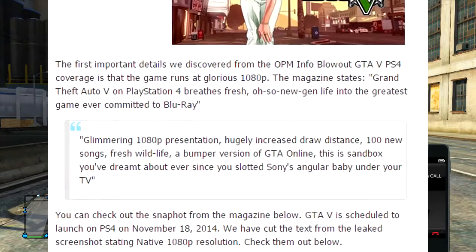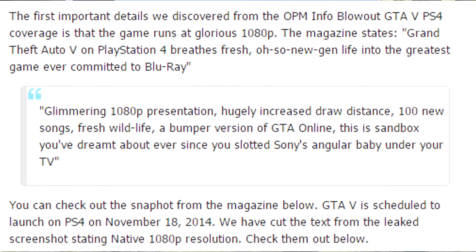I'm going to read out some of the article now, which you will have on screen as well as linked in the description below. It states: the first important details we discovered from the official PlayStation Magazine info blowout is that the game runs at a glorious 1080p. The magazine states Grand Theft Auto V on PlayStation 4 breathes fresh new-gen life into the greatest game ever committed to Blu-ray — glimmering 1080p presentation, hugely increased draw distance, 100 new songs, fresh wildlife, a bumper version of GTA Online.